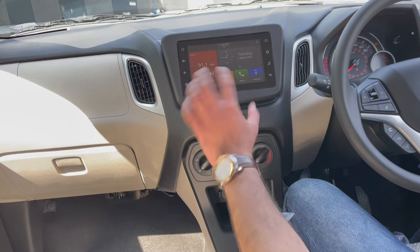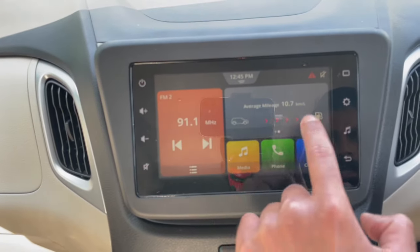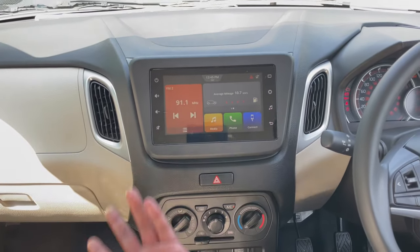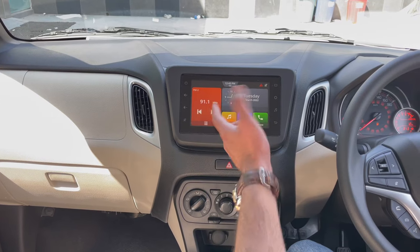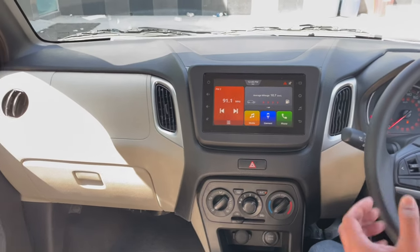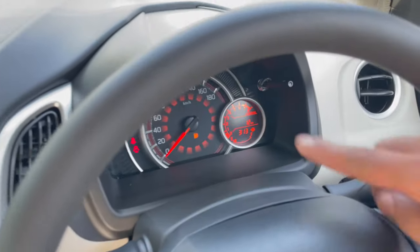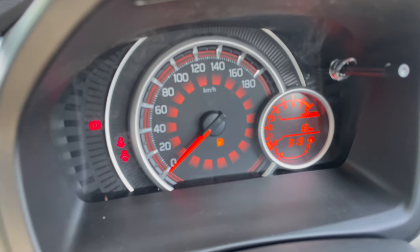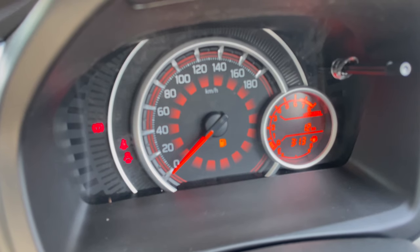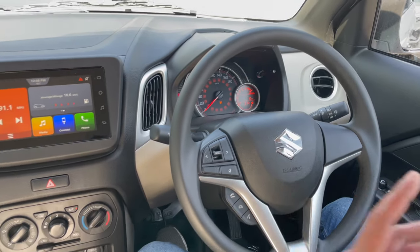Let's talk about the infotainment system. The touch is responsive but has a little laggy feel. In this segment, it feels quite premium. The music system is good. You get average display, trip time, date, and a lot of additional information. If I talk about the instrument cluster, we get an analog speedometer, and on the right-hand side we have a digital RPM meter along with mileage and number of kilometers covered.